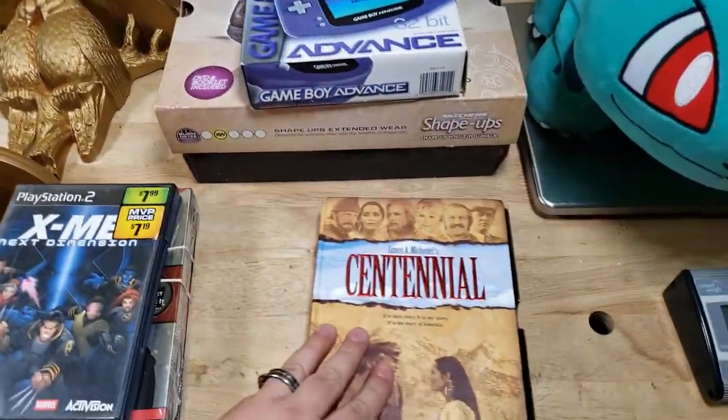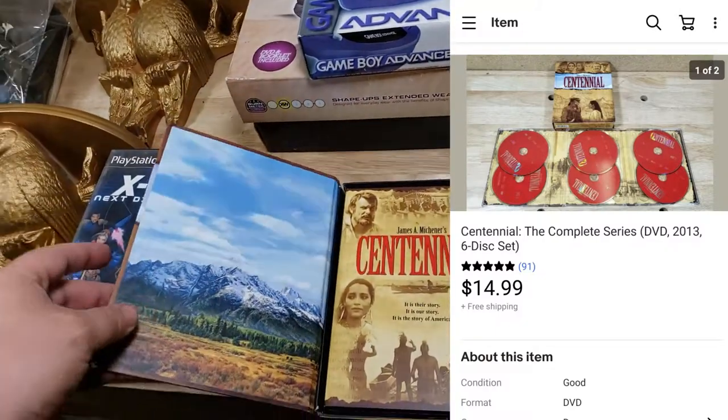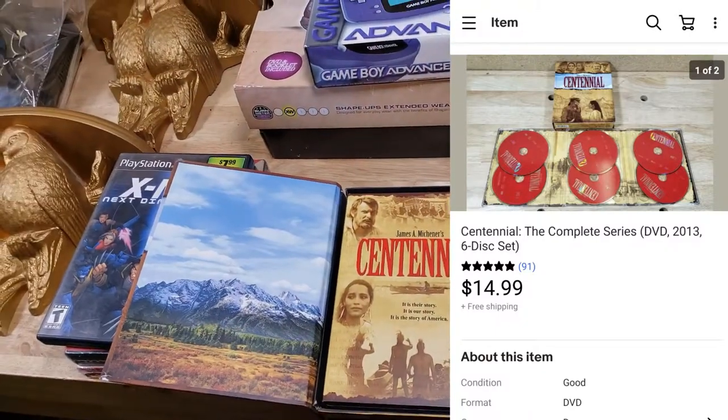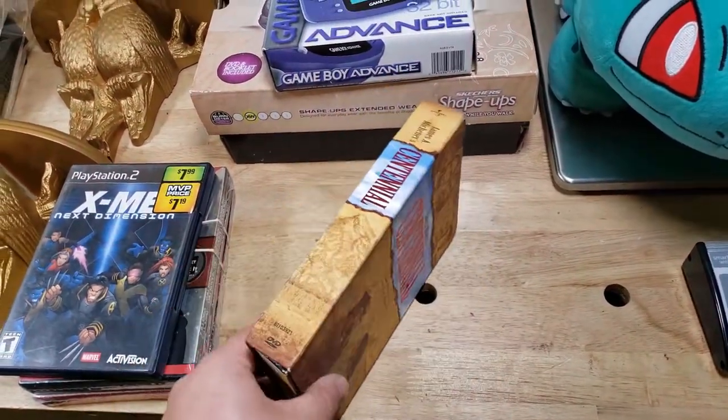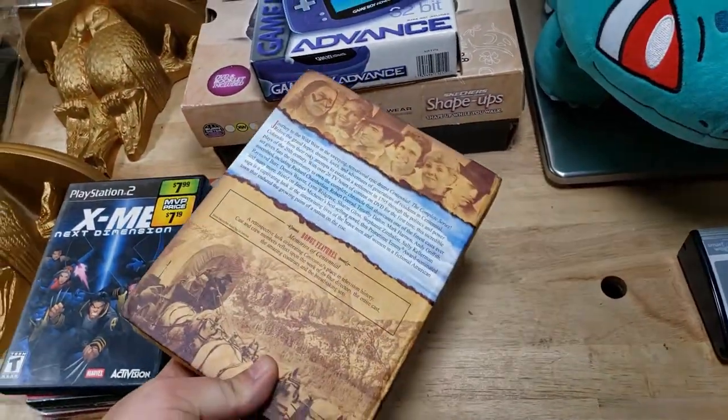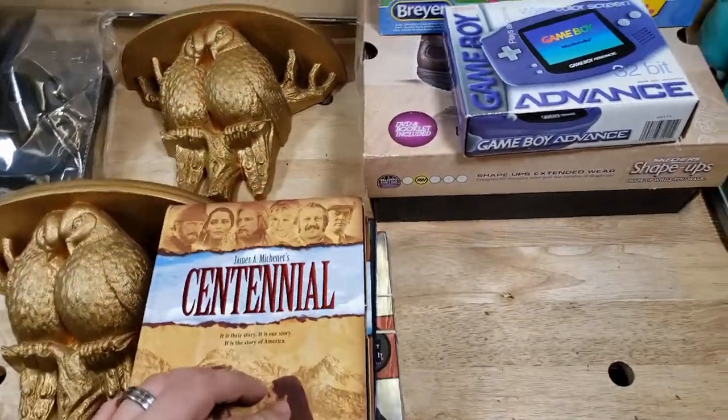Centennial DVD — when I first found this one I hadn't seen it before, looked it up, paid a dollar, and it sold for $14 shipped. Same thing this time — saw it, recognized it, paid a dollar, and it sold for $14 shipped again.